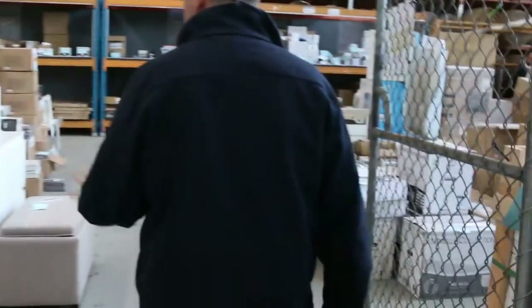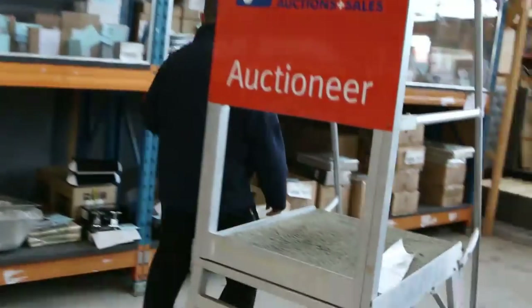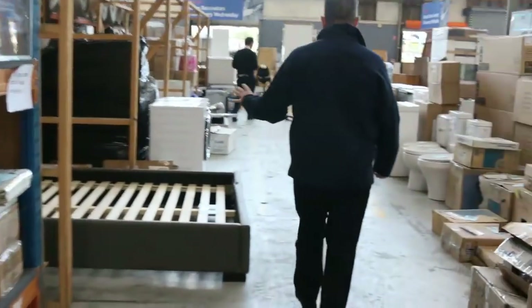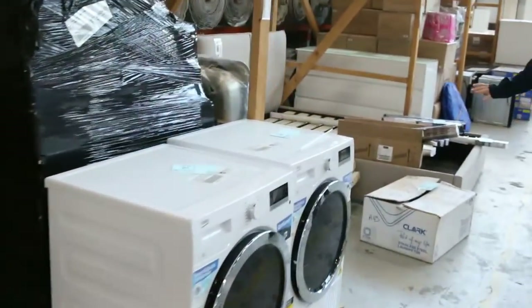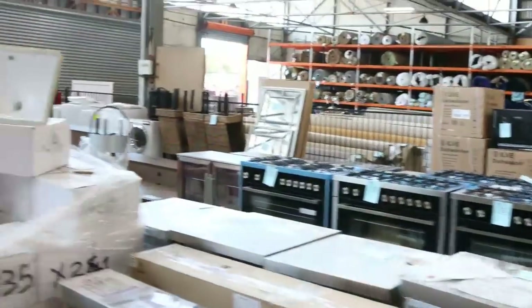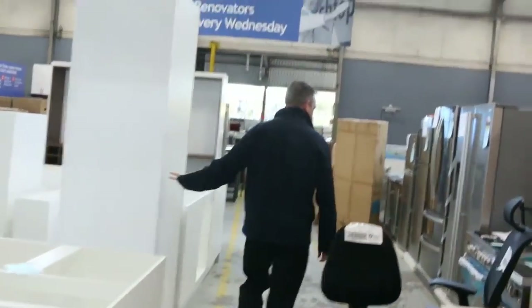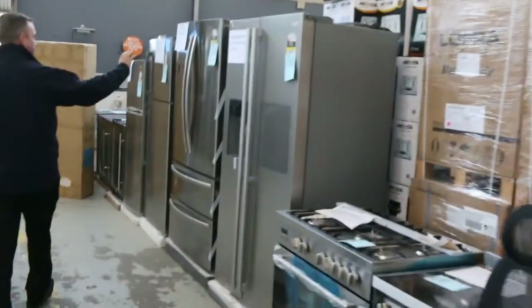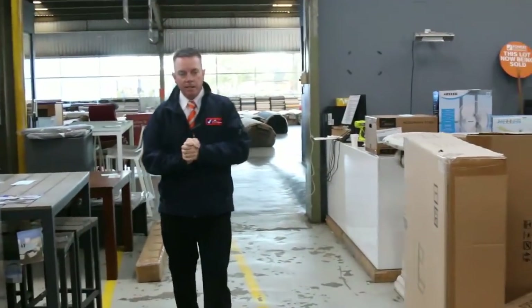Then there's the home reno auction — all the appliances, bathroom fittings, vanities, taps, curtains, furniture, kitchen sinks, laundry sinks, lighting, beds, toilet suites, dishwashers, washing machines, and heaps of ovens. There's also full kitchens — you can buy a complete kitchen brand new with stone bench tops, awesome buying at half price. Some nice quality fridges and more furniture through there too. Also kicking off at 10 o'clock for the home reno. Thanks for watching the video, hope to see you on the day!